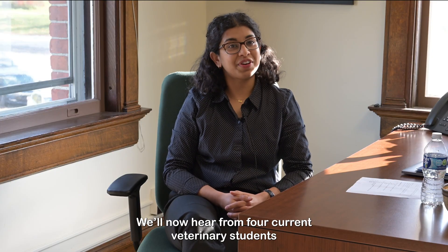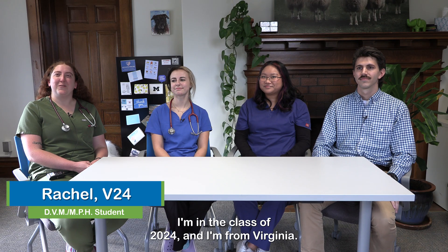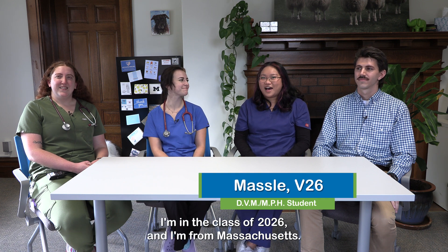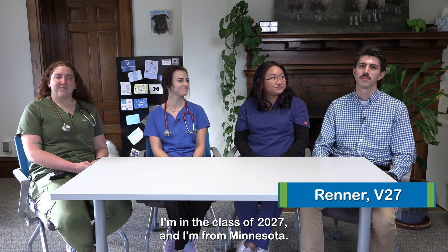We'll now hear from four current veterinary students on their experiences in the DVM-MPH program. Hi, I'm Rachel. I'm in the class of 2024 and I'm from Virginia. Hi, my name is Courtney. I'm in the class of 2025 and I'm from Illinois. Hi, I'm Masley. I'm in the class of 2026 and I'm from Massachusetts. And hi, I'm Renner. I'm in the class of 2027 and I'm from Minnesota.